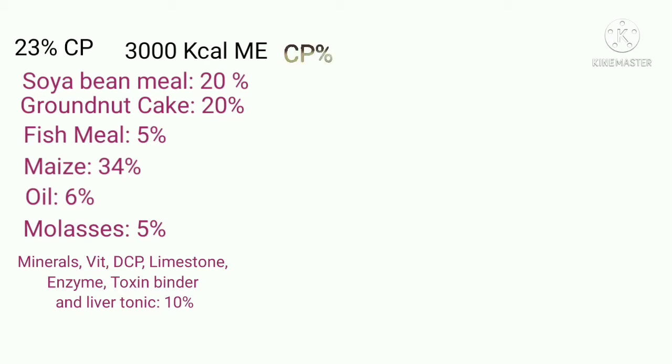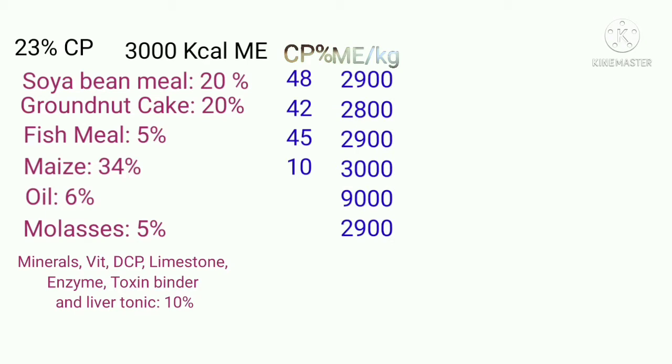Now let us calculate the crude protein and metabolizable energy of each ingredient to verify whether this formula provides 23% CP and 3,000 kilocalories of metabolizable energy. Soya, groundnut cake, fish meal, and maize provide 48%, 42%, 45%, and 10% crude protein respectively. For energy, they provide 2,900, 2,800, 2,900, 3,000, 9,000, and 2,900 kilocalories of metabolizable energy per kilogram.